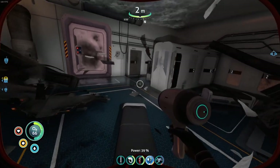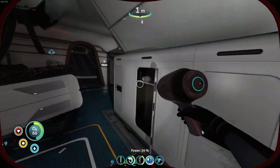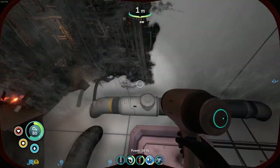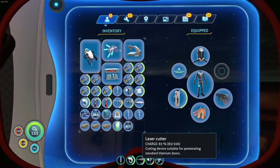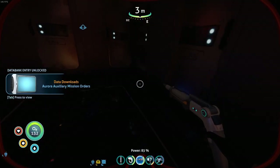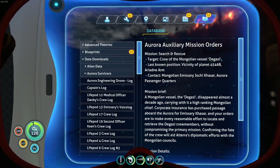Cabin number one codes - codes for cabin number 1: 1869. We'll do that afterwards. So many batteries - that's great. I can't actually have all of them. Is there anything I can drop? Maybe a couple of health packs. Can I get air here? Yep. I recognize a door like that - that's a door that could be cut through. Oh wait, another PDA. Integrating new PDA data. Aurora auxiliary mission orders. Disappeared almost a decade ago carrying with it a high... target through the Mongolian vessel Degasi.